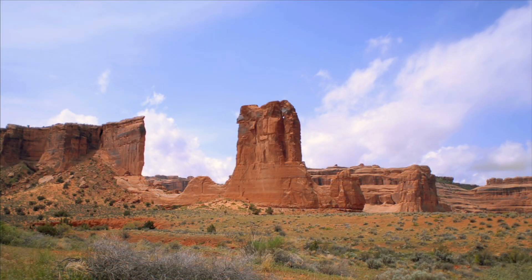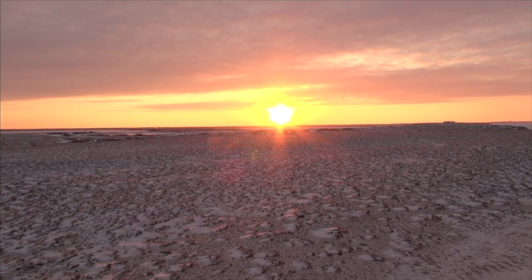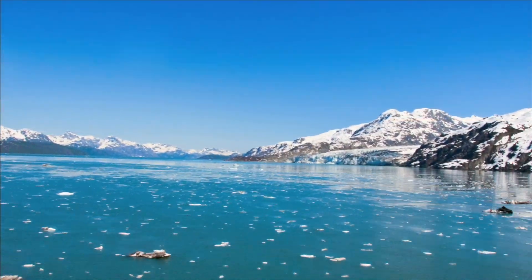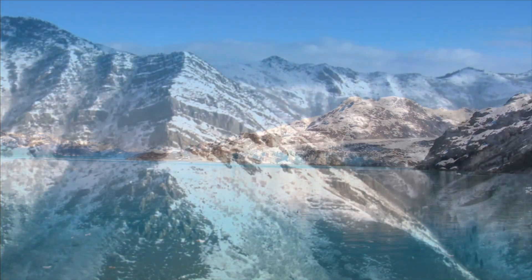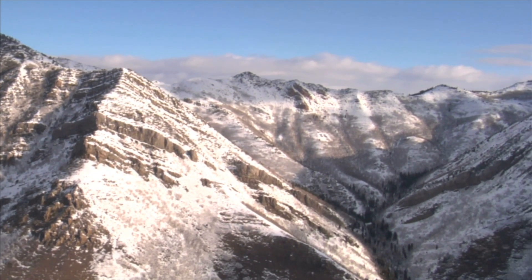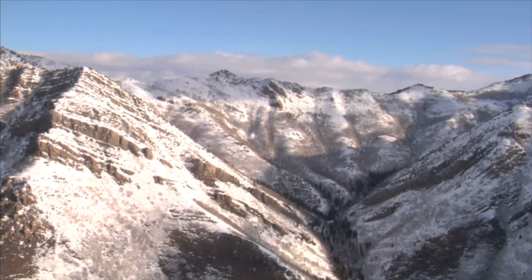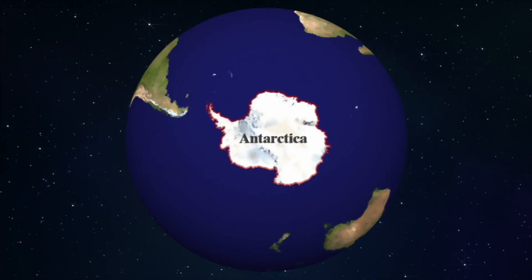There are hot deserts and cold deserts. Cold deserts are covered with snow and ice. Cold deserts are found close to the poles or at high elevations. Antarctica is Earth's largest cold desert.